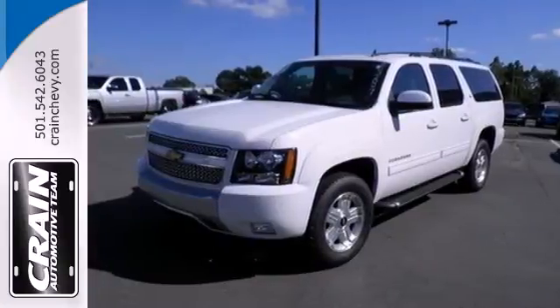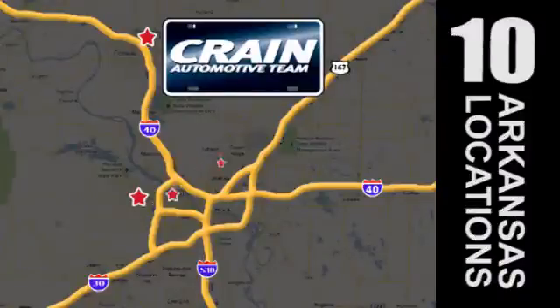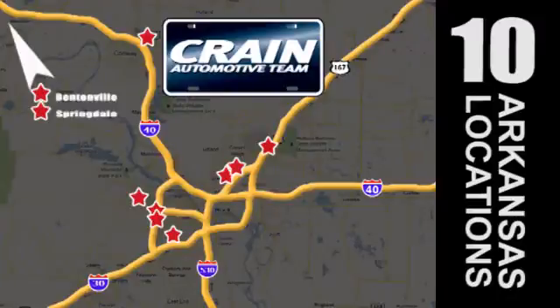Stop in today and take it for a test drive. Visit us anytime at Craneteam.com. Go, go, go — Craneteam's got them! Craneteam.com